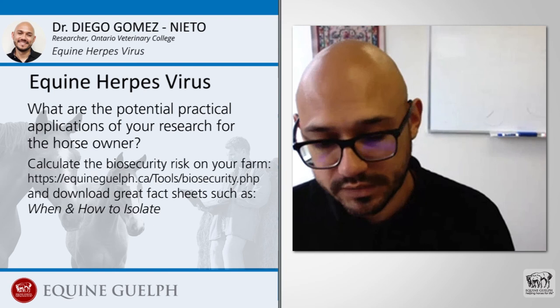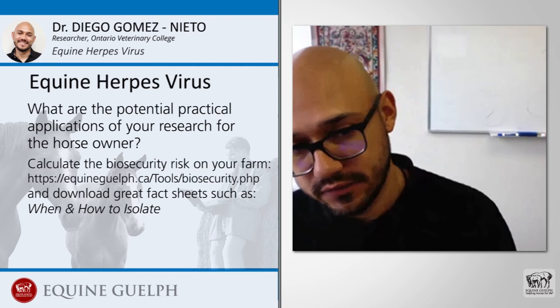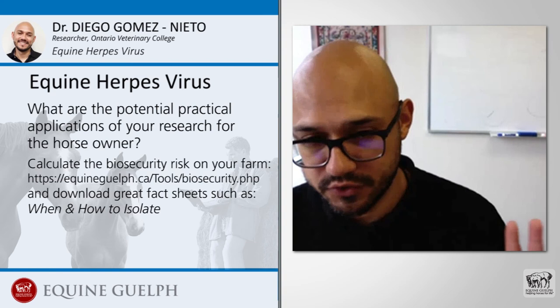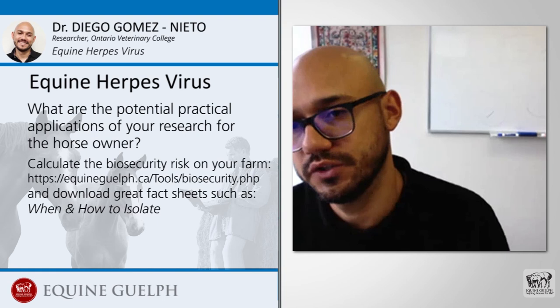Finally, remind owners that if a horse develops a fever and is found to be shedding equine herpes virus, the level of risk to other horses on the premises increases significantly. Affected farms should work closely with their veterinarian to develop a targeted management plan for the situation if that develops.